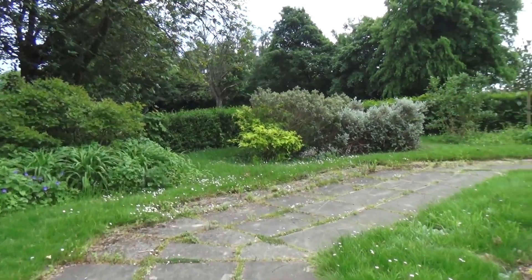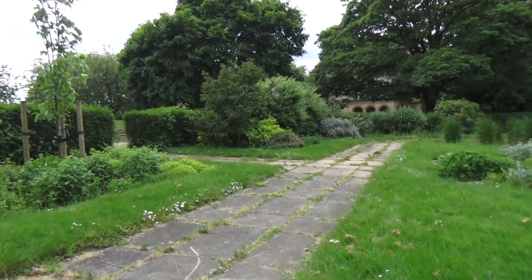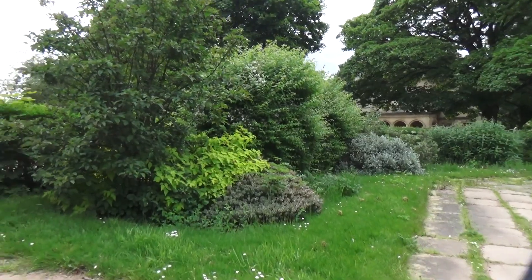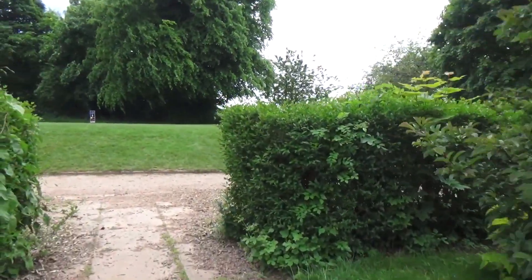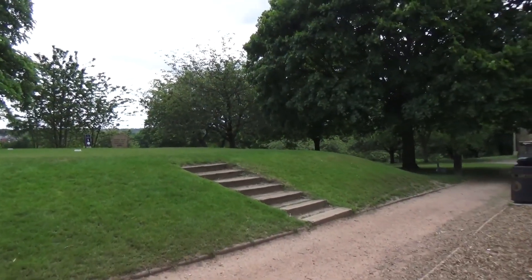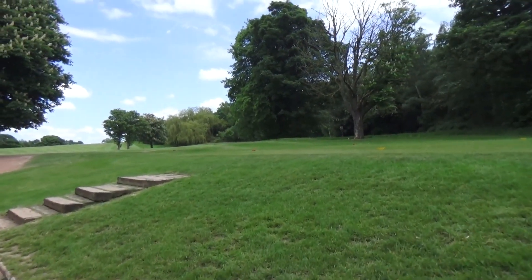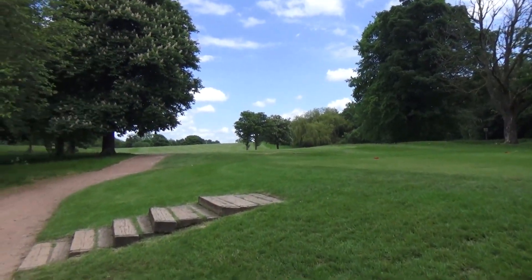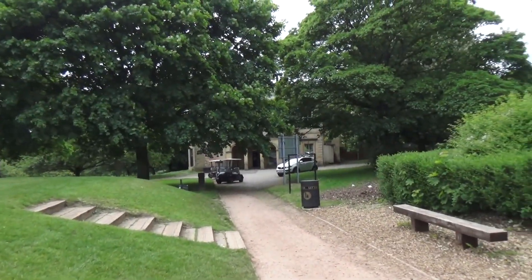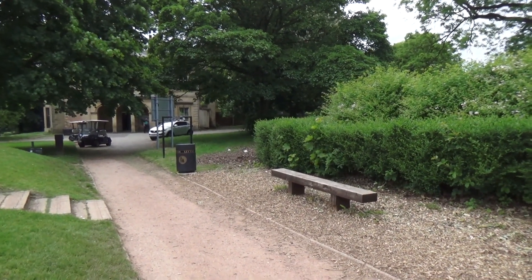I'm just going to show you the golf course and then I'm going to try and find out where the old boating lake was, because last time I came it was marked out. This is Tinsley Golf Course. So let's go and see if I can find out where the actual boating lake was.